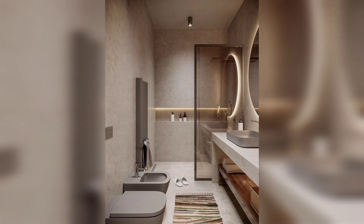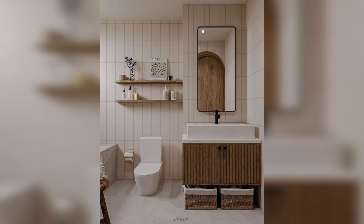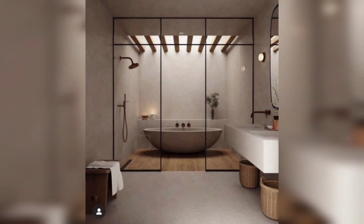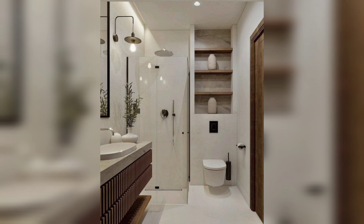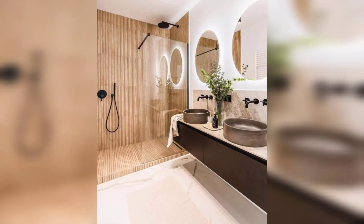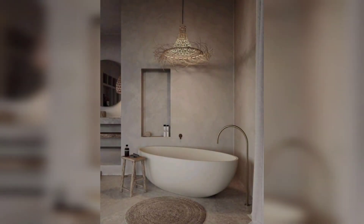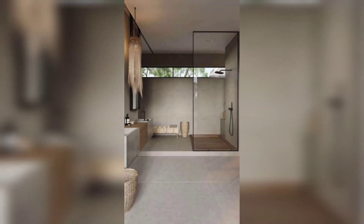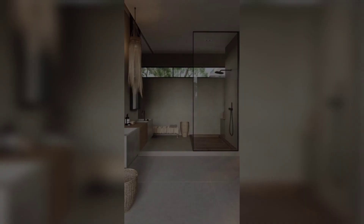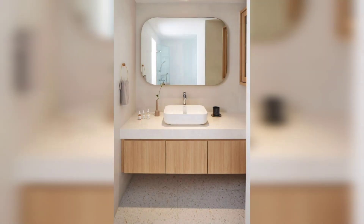From countertops and shelves, keep only the essentials and store them in simple, minimalist containers. Choose fixtures and finishes that are in keeping with the Japandi aesthetic — opt for simple clean lines and neutral colors. When it comes to materials, think wood, stone, and ceramic. Finally, add a few plants to give your bathroom a touch of nature.